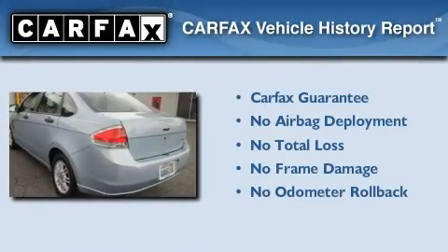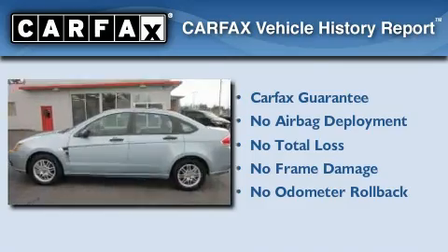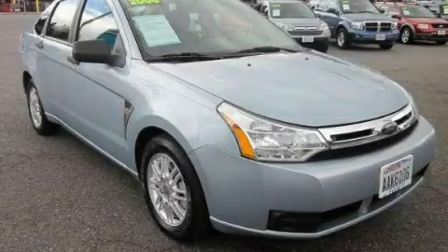Not to mention that this Ford qualifies for the Carfax Buyback Guarantee. This vehicle is sure to sell fast. Call and arrange your test drive today.